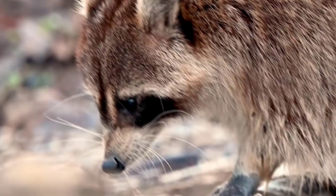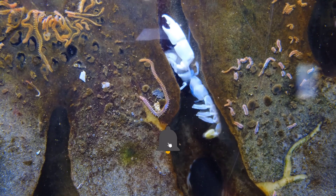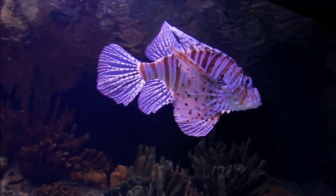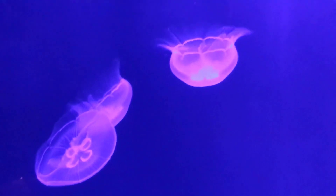There are thousands of different species living in nature and scientists continue to discover new creatures every day. The creatures living in the seas and discovered by scientists have interesting appearances. I have compiled for you the creatures that you will be amazed to see in the depths of the sea. If you haven't watched the first part, you can watch it on my channel.